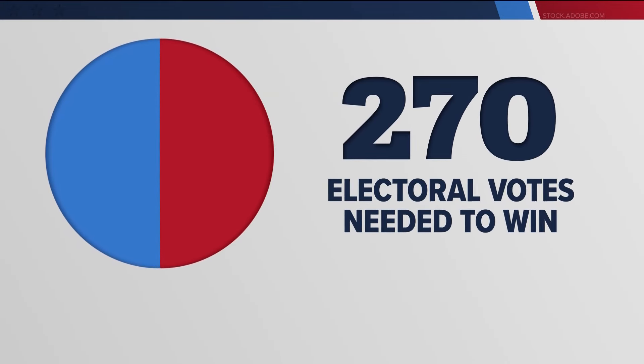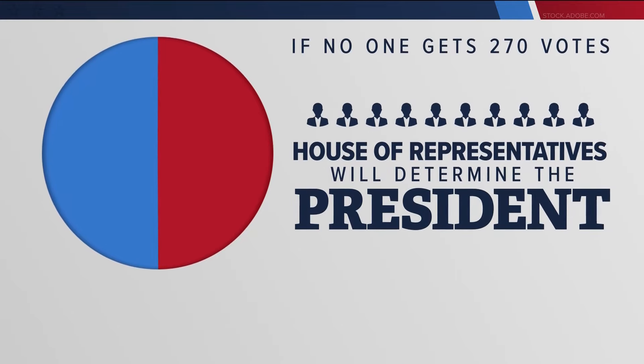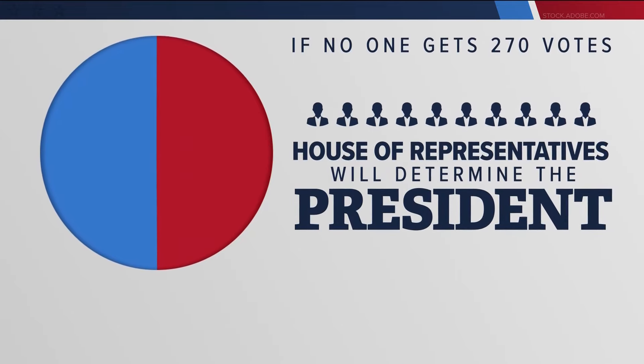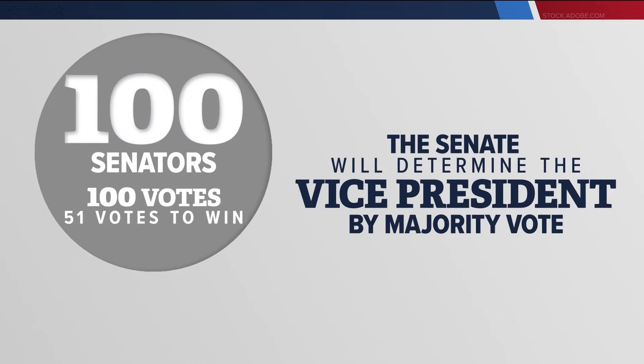A simple majority of 270 electoral votes is needed to win. If neither candidate gets to 270, the House of Representatives will determine the president, but each state delegation, regardless of the number of electors, must vote as one — so there are only 50 votes up for grabs. The Senate will determine the vice president with a simple majority vote of all 100 senators.